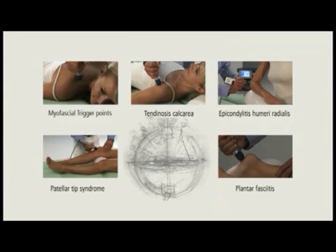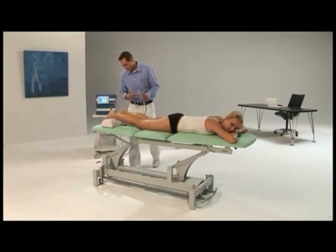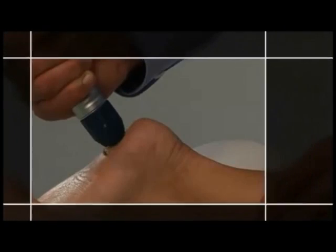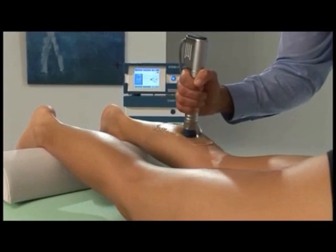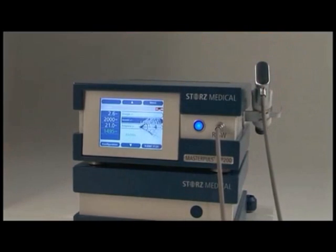Example 5: Plantar fasciitis. The clinical course of plantar fasciitis, or the heel spur, is positively influenced through radial shockwave therapy. The elimination of the symptoms — that is, pain — soon allows an increase in the pressure placed on the foot. The MasterPulse MP200: one of many examples of the technological achievements of Stortz Medical.